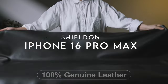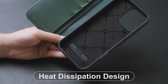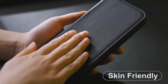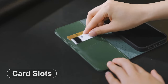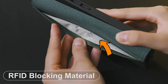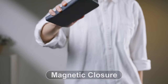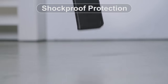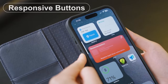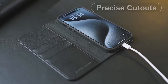At number 3, the Shieldin Wallet Case for the iPhone 16 Pro Max is a standout accessory that seamlessly blends style and functionality. Crafted from oil wax cowhide leather, this case offers a sleek, polished look while providing excellent protection against scratches and drops. The more it's used, the more character it gains, making it a perfect companion for daily adventures. It features three card slots and a full-length pocket, perfect for storing your essentials like IDs and cash.